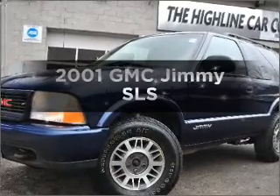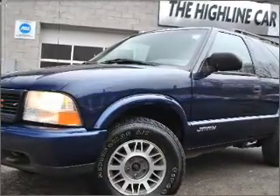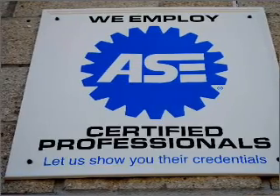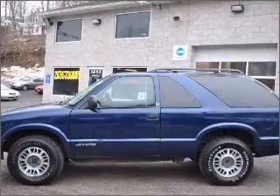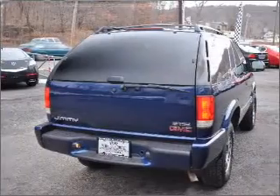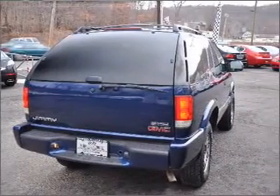Check out this 2001 GMC Jimmy. If you're looking for an automobile with great attributes, look no further. With a solid six-cylinder engine connected to a smooth shifting transmission, premium wheels give a more luxurious look, and anti-lock brakes help you bring your vehicle to a safe stop.